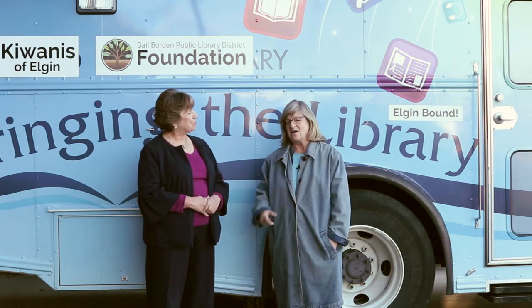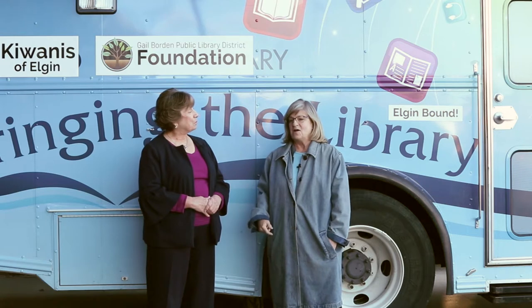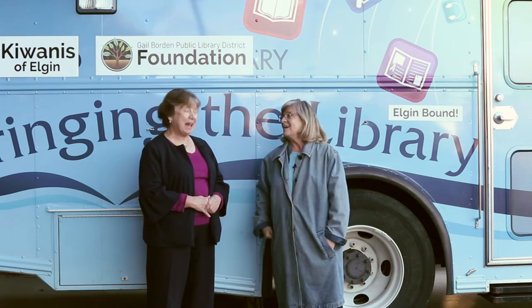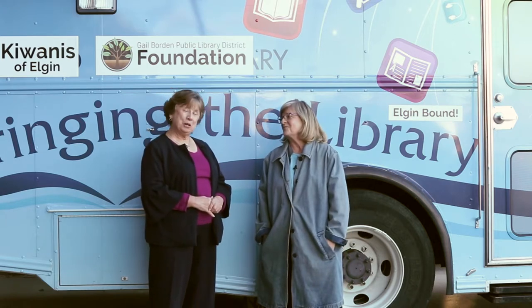If you watch a little bit of that video, I loved Terry Scallon's line where she said, 'A bookmobile is like an ice cream truck, only better.' This is going to be wonderful.